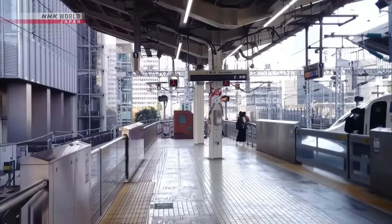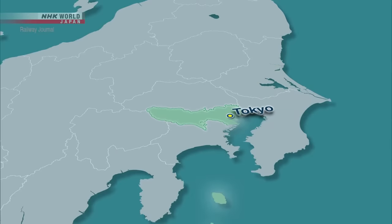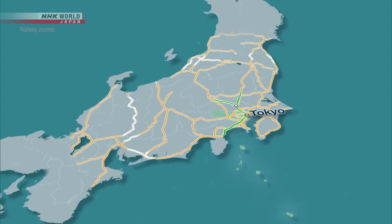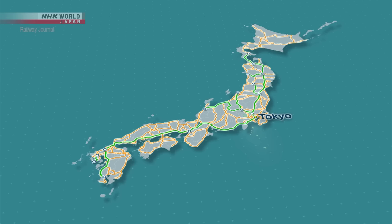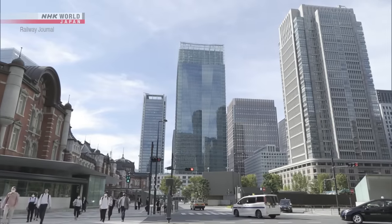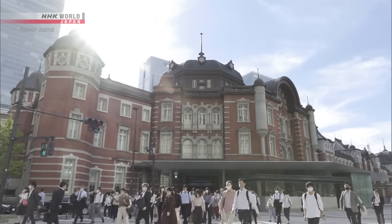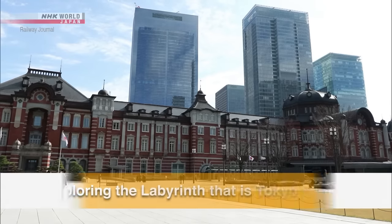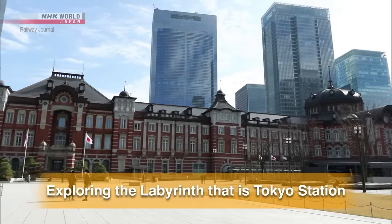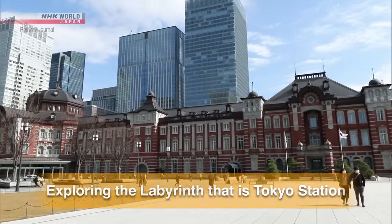A monument commemorating the opening of the Shinkansen stands on the platform. In this way, Japan's railway network spreads throughout the country, with Tokyo Station at its heart. The impressive brick building on the west side of Tokyo Station is the Marunouchi Station building. The 108-year-old station building is an important cultural property of Japan. In today's program, we take a look at the ever-evolving Tokyo Station, the vast hub that has a long history of being the gateway to Tokyo.